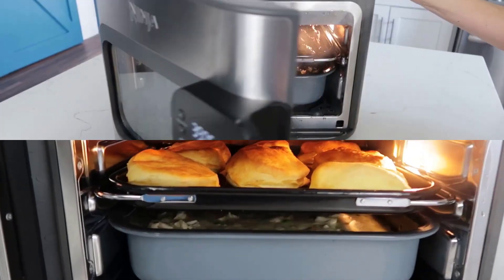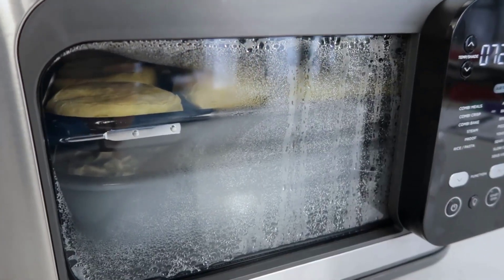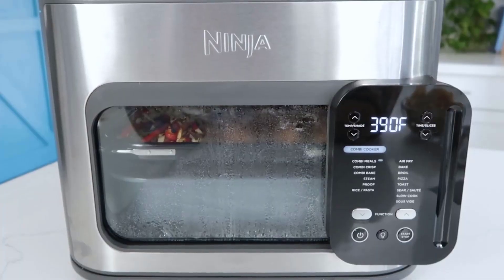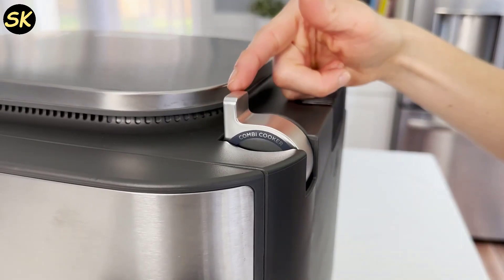Hey everyone, welcome back to Smart Kitchen Channel. Today we've got something truly exciting to talk about: the Ninja SFP 701 Combi All-in-One Multi Cooker Oven and Air Fryer. If you're looking to revolutionize your cooking and meal prep, you're in the right place. In this video we're going to dive deep into the features and functions of this amazing kitchen appliance.